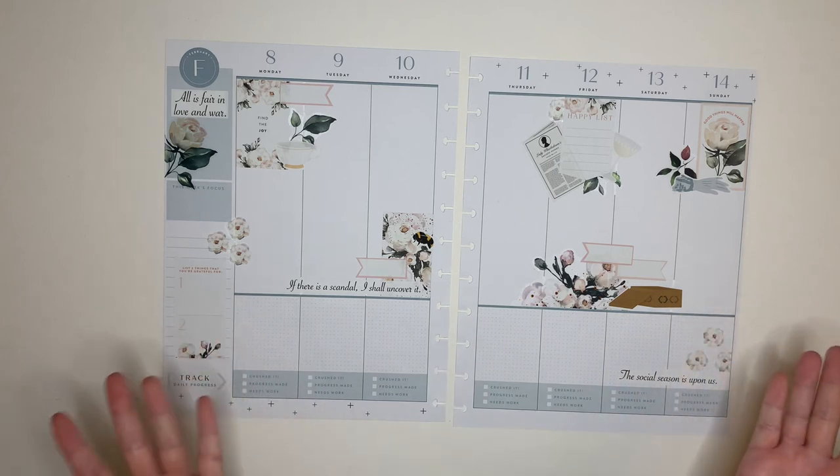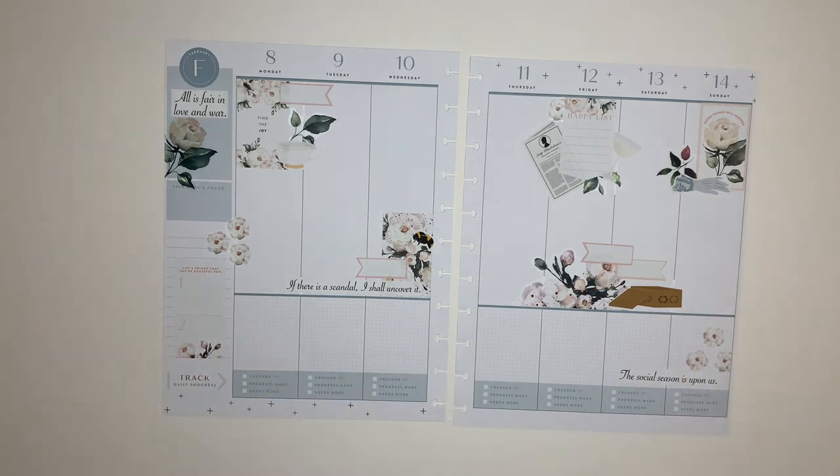And there you have it — my Bridgerton journal spread! If you like this video, hit that like button down below. You can also subscribe to my channel for more fun planner-related content. And follow me on Instagram at Kaitlin Plans, where I share after-the-pen photos as well as photo spreads that did not get videos. I hope to see you there. Thank you and happy planning!